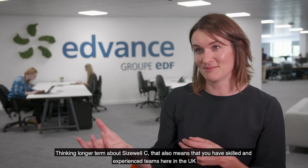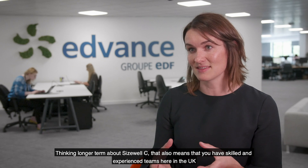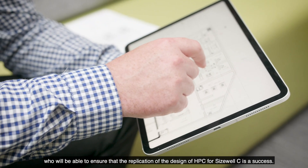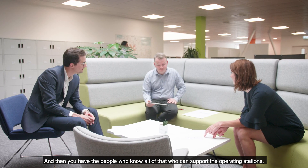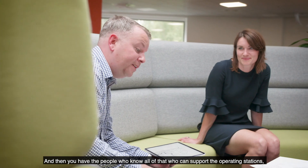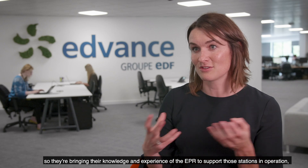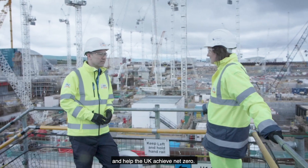Thinking longer term about Sizewell C, that also means that you have skilled and experienced teams here in the UK who will be able to ensure that the replication of the design of HPC for Sizewell is a success. And then you have the people who know all of that who can then support the operating stations, bringing their knowledge and experience of the EPR to help the UK achieve net zero.